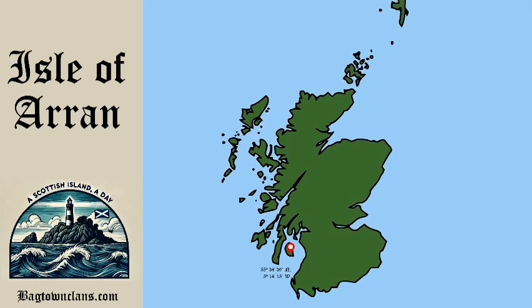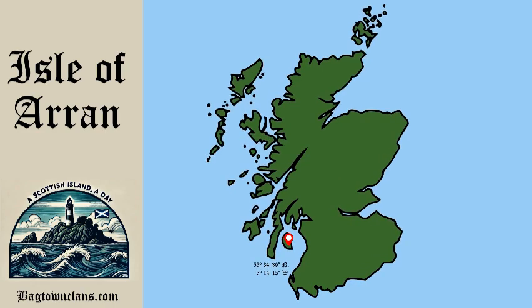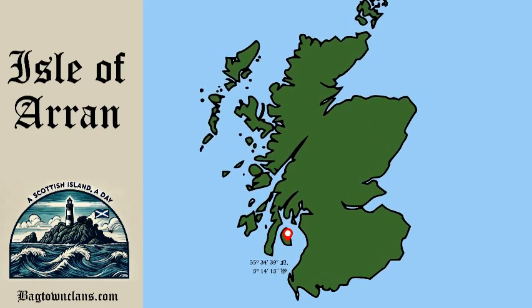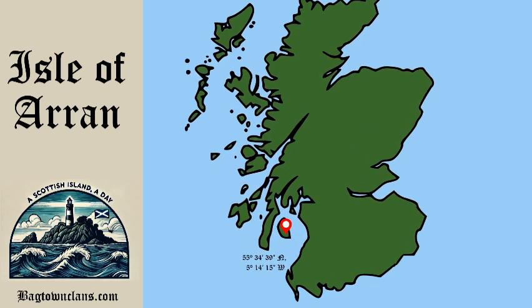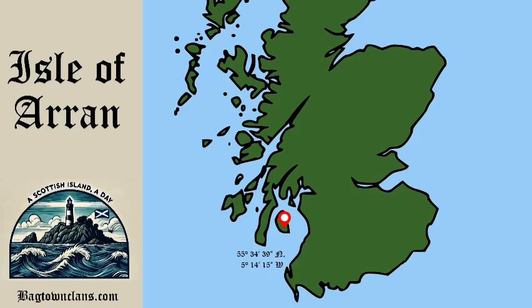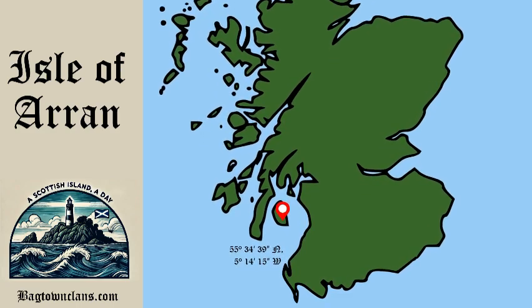Today we're breaking down the fascinating history of the Isle of Arran, often called Scotland in miniature. Welcome back to A Scottish Island a Day, brought to you by bagtownclans.com. I'm your host Colin MacDonald, and today we're sailing to one of Scotland's most iconic and storied islands.